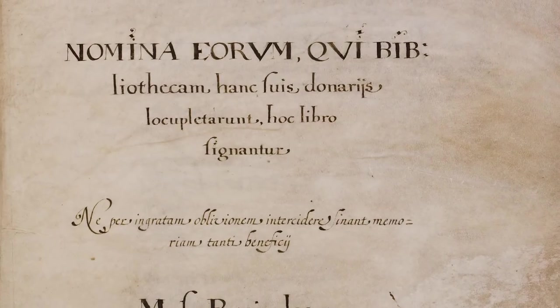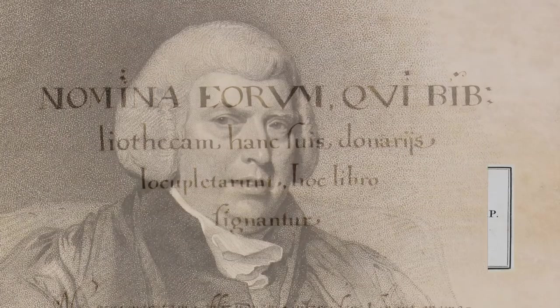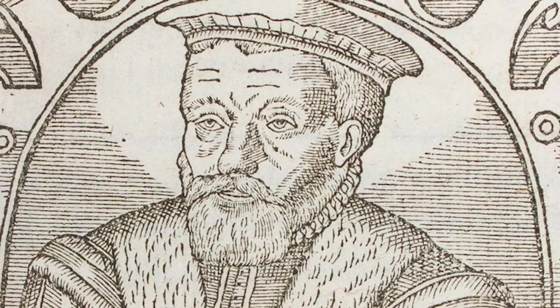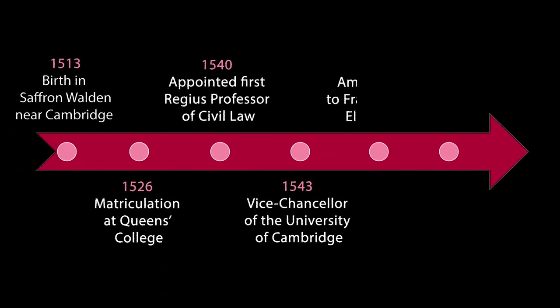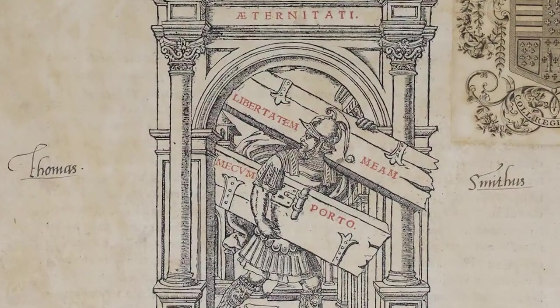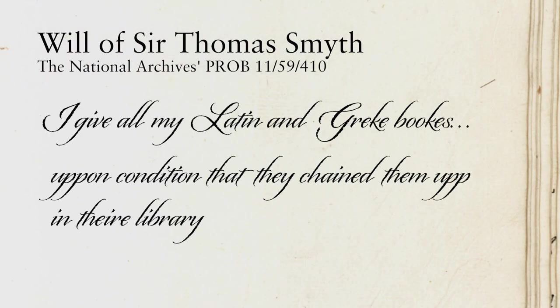During its existence, the library has also benefited from a number of major benefactions, most of them by former Queen's members, including past president Isaac Milner, the Cambridge Platonist John Smith, and the 16th century secretary of state, Sir Thomas Smith. Born to humble beginnings, Thomas Smith first became a student at Queen's and then a fellow, before reaching the uppermost echelons of university life as the first professor of civil law and then vice-chancellor. He later achieved high office in the administration of two monarchs, Edward VI and Elizabeth I. His library was well renowned and contained over 400 books, a great number for a personal library. Smith's will bequeathed all of his Latin and Greek books to Queen's upon condition that they chain them up in their library.